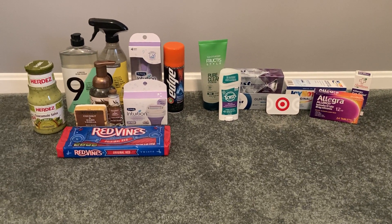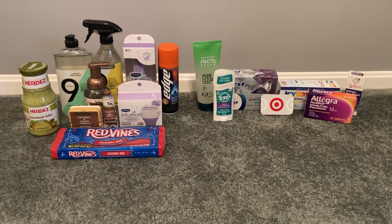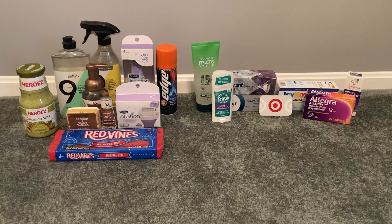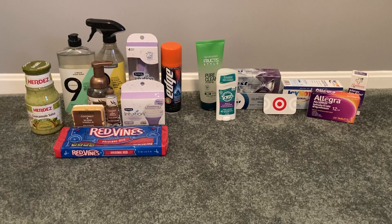I do try to go to Target weekly. I also go to Walmart usually twice a week to do Ibotta hauls. And you can find me at Walgreens, CVS, sometimes Family Dollar and Dollar General.